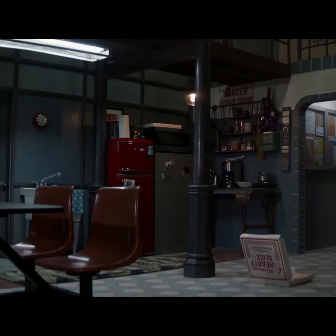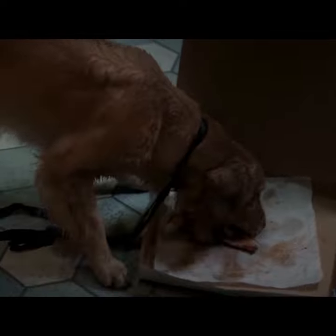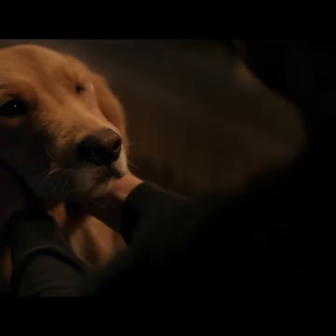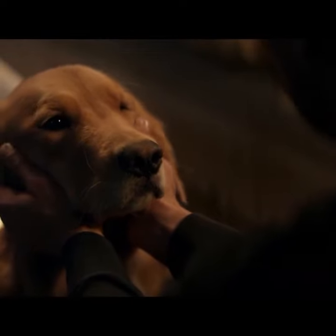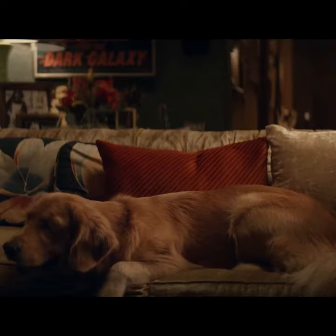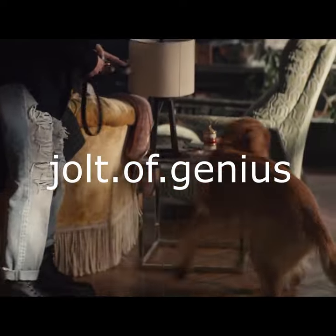For the Hawkeye series, Lucky the Pizza Dog was initially going to be entirely CGI. However, the show's creators were so impressed with Jolt, the performance dog that was being used as reference, that they used her for the entire shoot. They did, however, CGI her to have a single eye. You can follow Jolt on Instagram at jolt.of.genius.